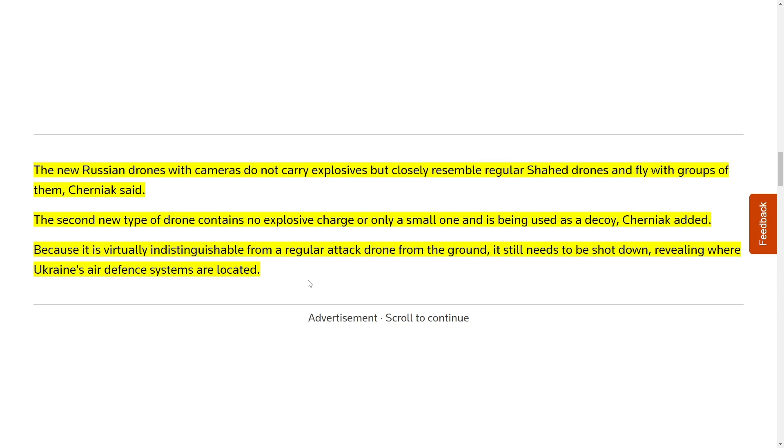What if they don't have any explosive charge? It could just be a drone that appears to look like an attack drone but really isn't, and then they shoot it down with a very expensive missile. Because it is virtually indistinguishable from a regular attack drone from the ground, it still needs to be shot down, revealing where Ukrainian air defense systems are located. Imagine they fly decoys along with cheaply made drones carrying cameras — whenever they fly over these areas, the air defense system activates and reveals its location.